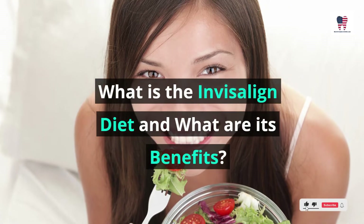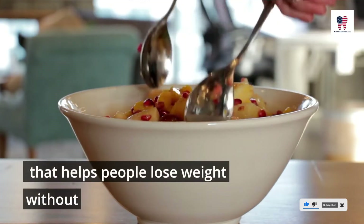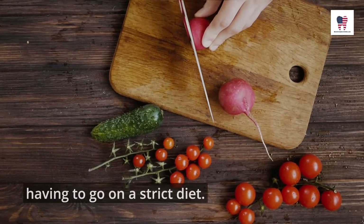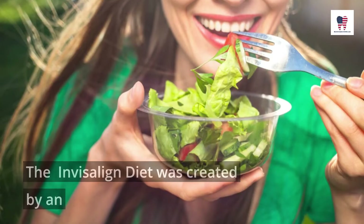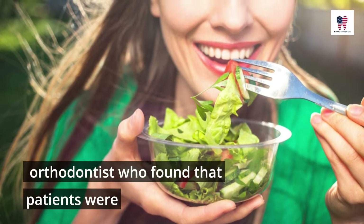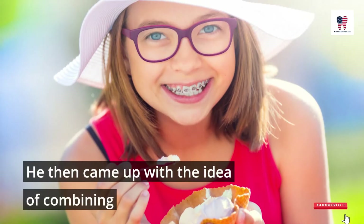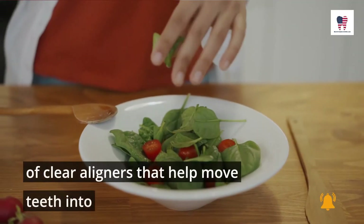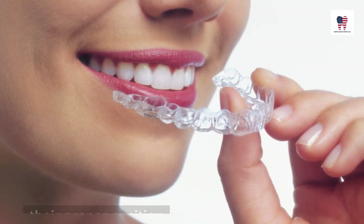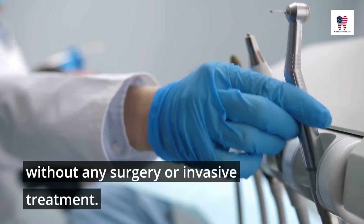What is the Invisalign Diet and what are its benefits? The Invisalign Diet is a weight loss diet that helps people lose weight without having to go on a strict diet. It was created by an orthodontist who found that patients were not losing weight even with braces on. He came up with the idea of combining an individualized diet plan with a series of clear aligners that help move teeth into their proper position, without any surgery or invasive treatment.